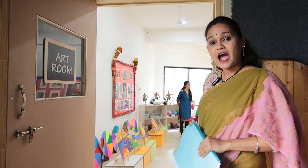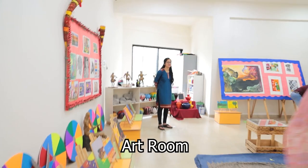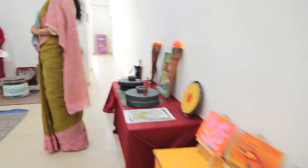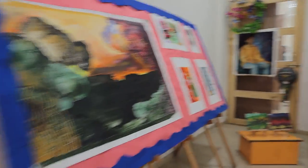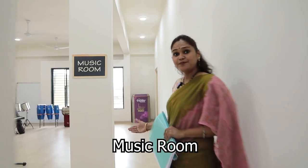As CBSE talks about art-integrated education, the art room is very important. This is our beautiful art room where a lot of artwork done by students is displayed. We also have pottery for our children, and art has been well integrated with the school syllabus.